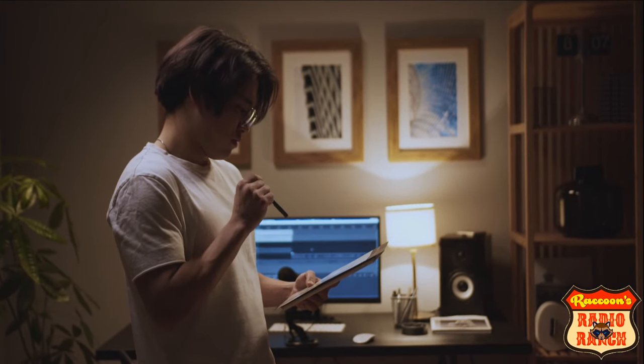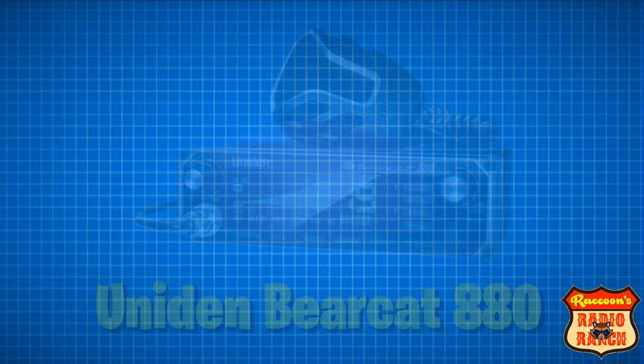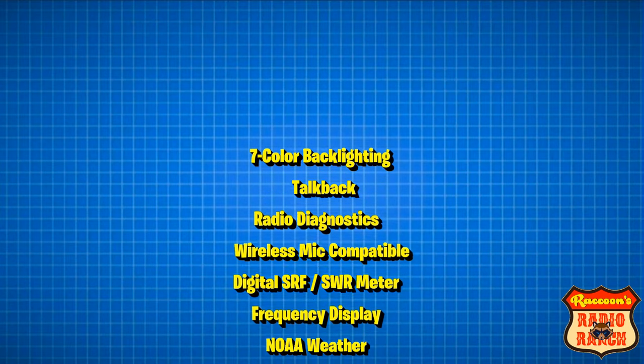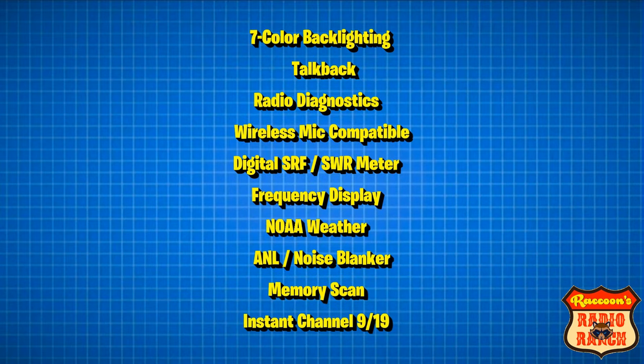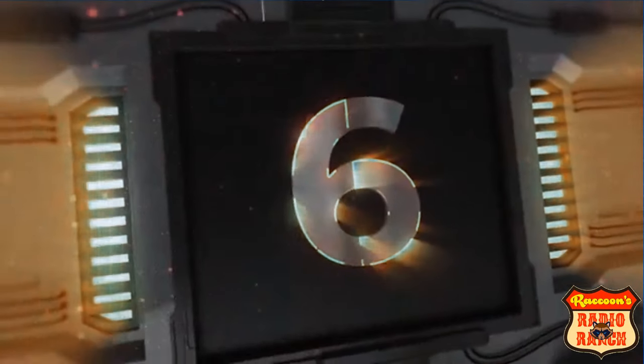Coming in at the number seven spot is the Uniden Bearcat 880. This is a straight AM 40 channel radio that has seven color backlighting, talkback, radio diagnostics, wireless mic compatible, a digital SRF/SWR meter, a frequency display, NOAA weather, and instant channel 9 and channel 19.